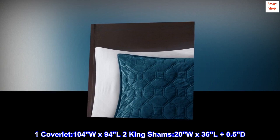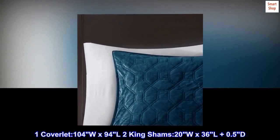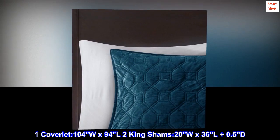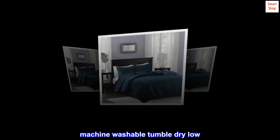One coverlet: 104" W x 94" L. Two King Shams: 20" W x 36" L plus 0.5" D. Machine washable, tumble dry low.